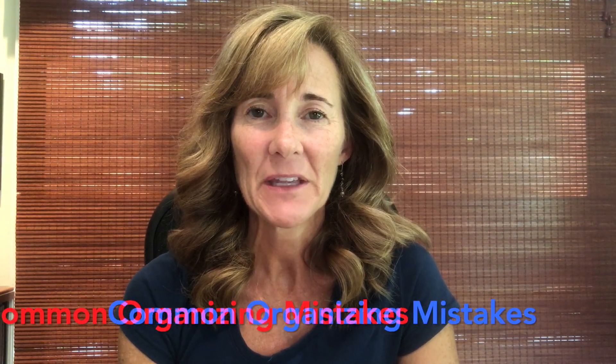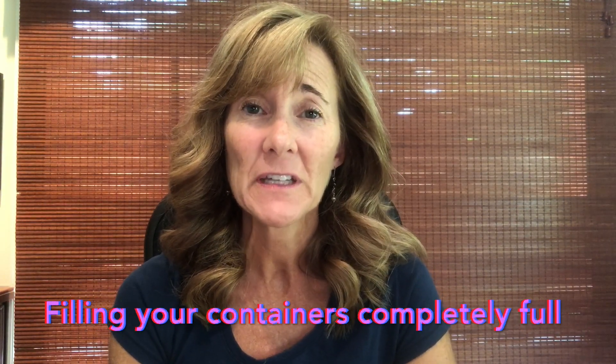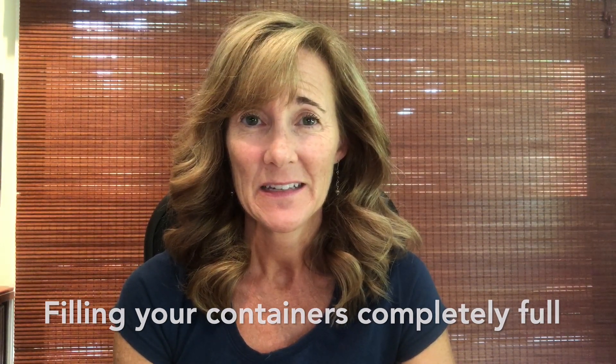Hello, this is Shauna of the Shauna Method and I am sharing some common organizing mistakes. This one can be challenging because we're trying to make the most of the space we have, but I think one mistake is to fill your containers, your drawers, your shelves, completely to the max, to the point where you can't add anything else. I always say a container that is about to overflow is a system that is about to fail.